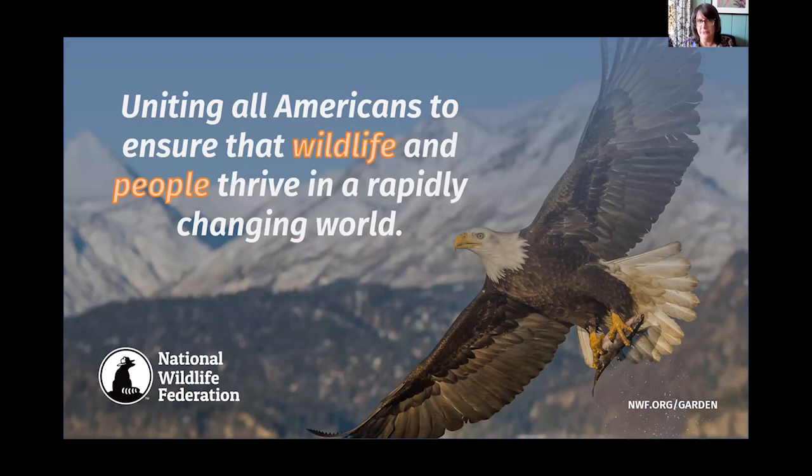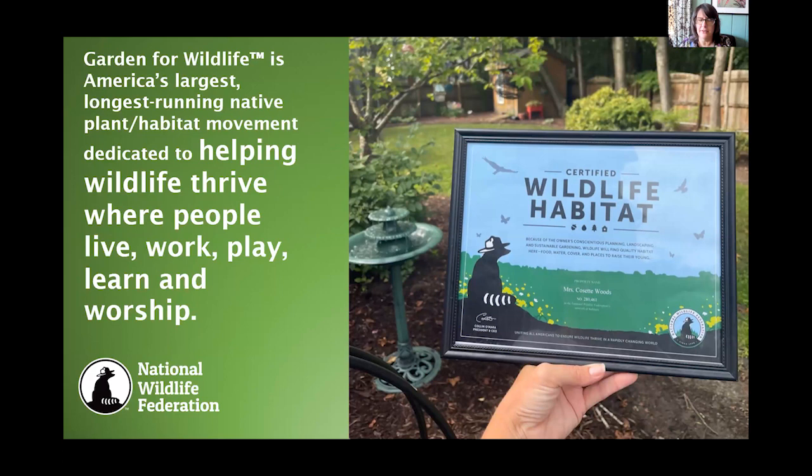National Wildlife Federation's mission is uniting all Americans to ensure that wildlife and people thrive in this rapidly changing world. We've been around for over 87 years. We're a federation with 52 state affiliates. We are the nation's largest and longest-running native plant habitat movement, with millions of people involved. What we're really trying to do is help wildlife thrive where people live, work, play, learn, and worship. And what we're finding, especially in the last decade, is we're also really helping people thrive as well.